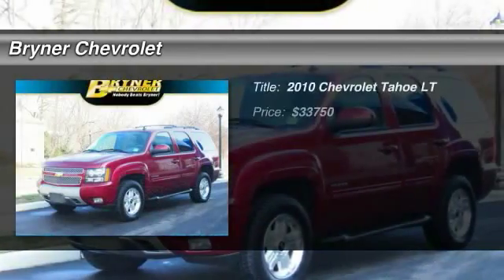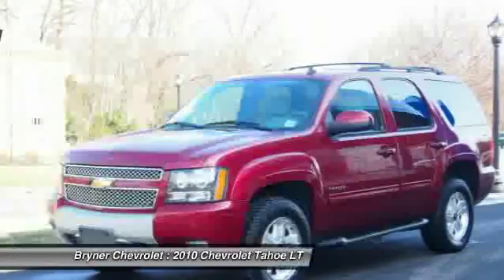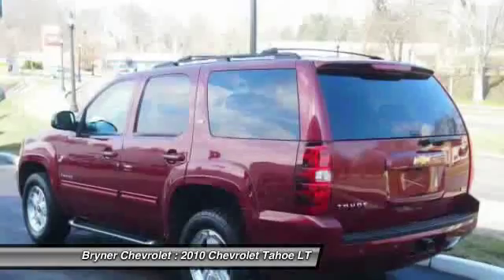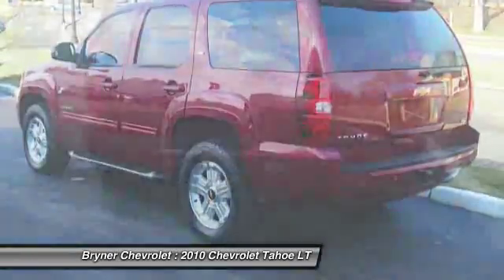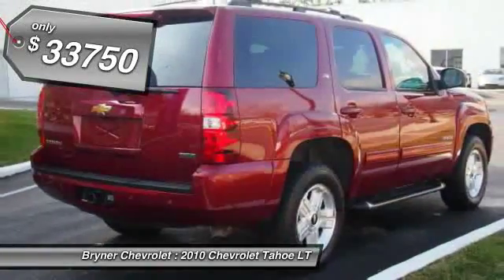The 2010 Chevy Tahoe. Tahoe has been the best-selling sports utility vehicle, accounting annually for more than 25% of all full-size SUV registrations in the United States. And it's priced below $35,000.